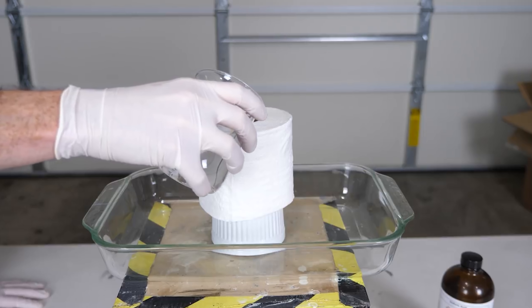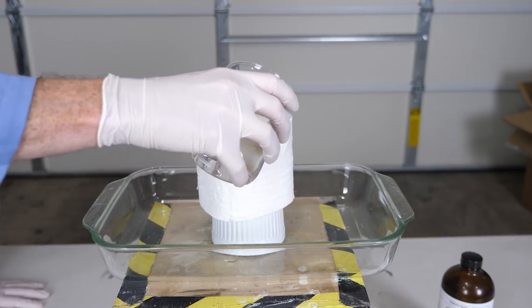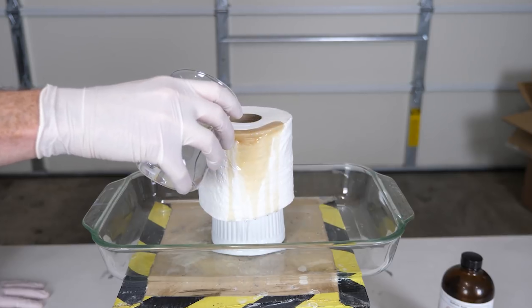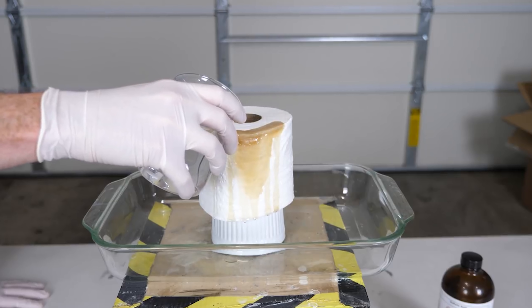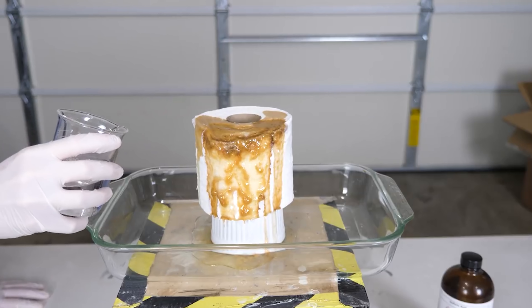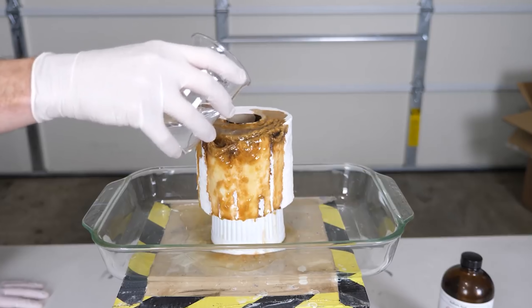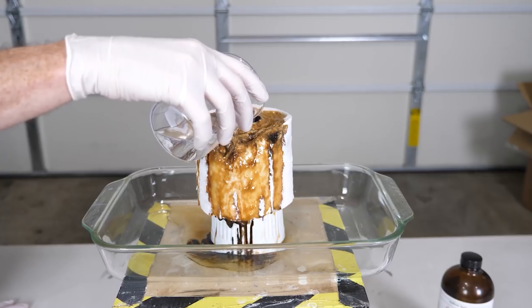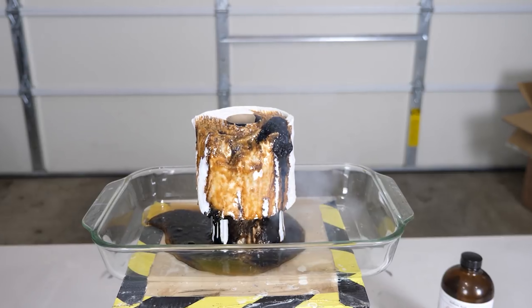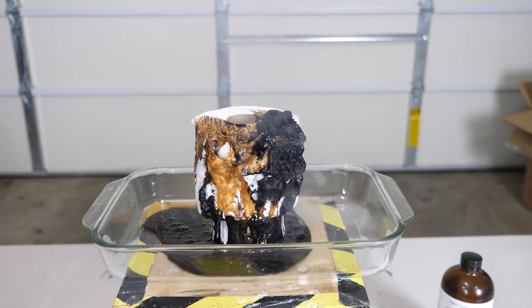For example, if we use sulfuric acid — sulfuric acid can react with things that contain carbon. And although the main background of these ceramic coatings are silicon-based, there still is carbon in it. What sulfuric acid does is it hydrolyzes anything that contains carbon, so basically it removes a water molecule from it and leaves a leftover carbon ash. You can see with this toilet paper here, it's this dark black ash that basically looks like we burned it.